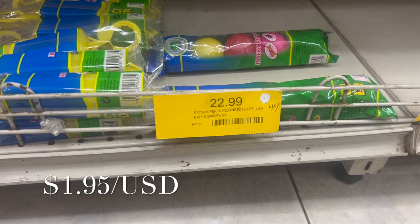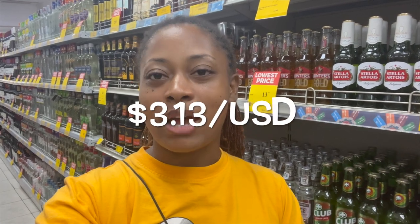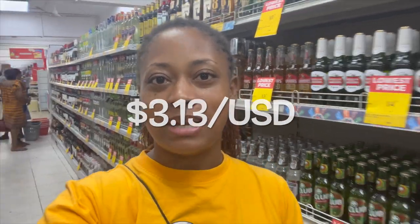So 22 cedis and 99 pesewas spent. I am going to get these. So we have 37 cedis and one pesewa left. Let's see what else we can get.